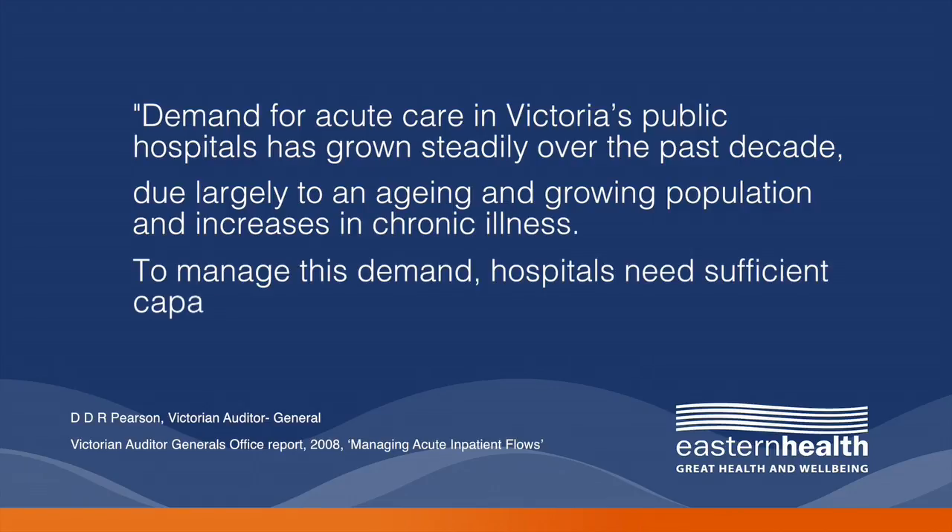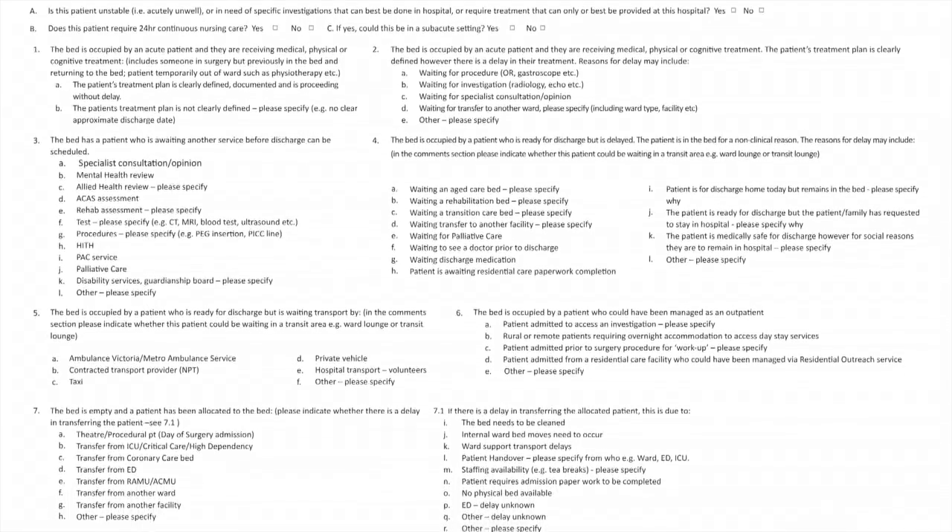To manage this demand, hospitals need sufficient capacity and to use it effectively. Around 2010, the problem we sought to address was delivering timely patient access for emergency and elective presentations to our hospitals. Many at the time said the solution was to open more beds or to add more capacity to the system. At that point I was the director of inpatient access, so I was asked to develop an approach to this problem. We became aware of the hidden capacity tool developed through the IHI, and also of work done by Sir Charles Gairdner Hospital in Western Australia and the Alfred Hospital in Melbourne, who had piloted a similar process with a modification of the IHI hidden capacity tool. So in 2010 we adopted a modified version of this IHI tool and implemented it across the health service.